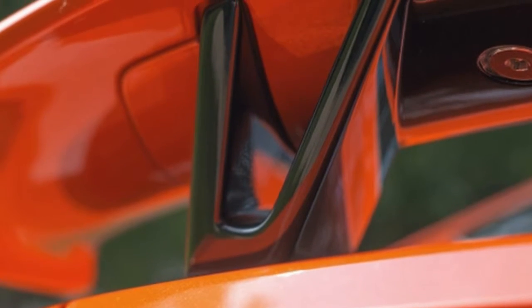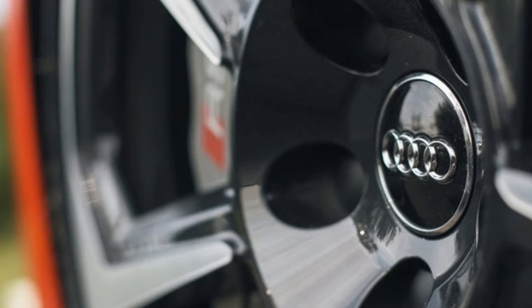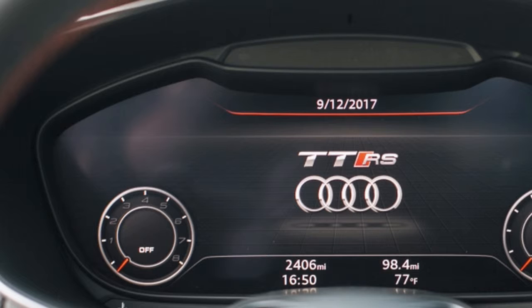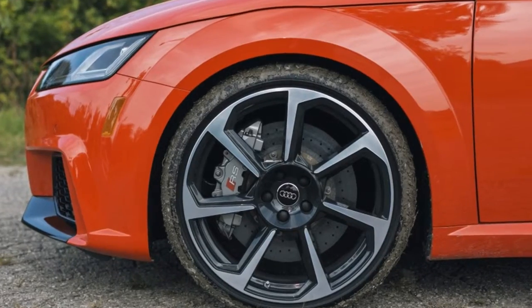This includes the $3,500 technology package with upgraded infotainment and audio system and the carbon fiber trim. Performance options include the $1,000 Sport Exhaust — well worth it — and the $6,000 Dynamic Plus package, which swaps the magnetic suspension for a fixed setup.